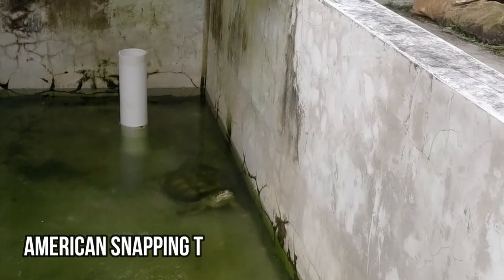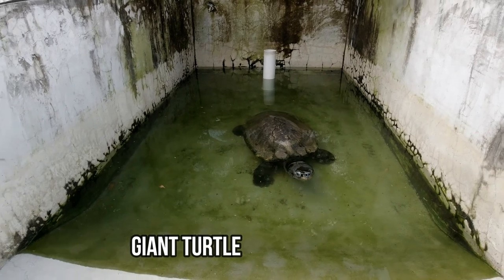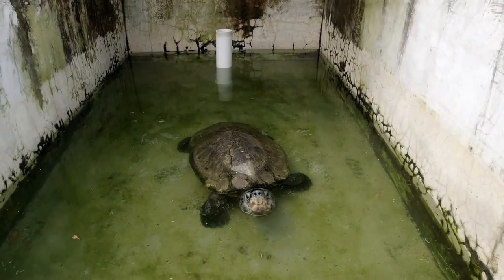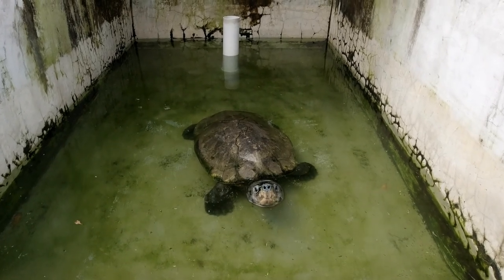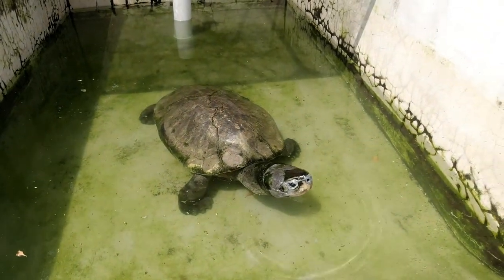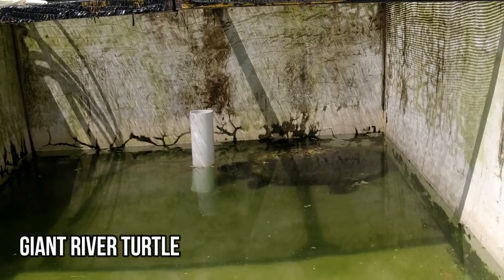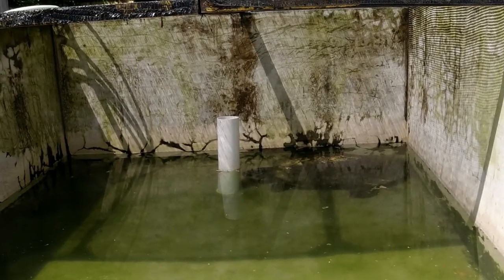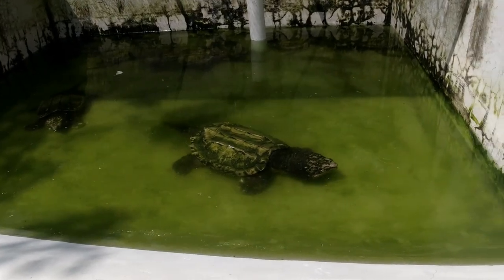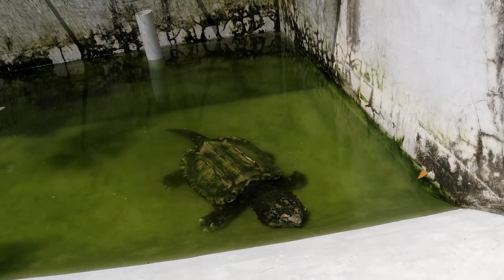There are some other big turtles here which you can't feed, and we're going to have a look at some of them right now. This one here is the American snapping turtle. This guy here is the Malaysian giant turtle — he's actually the second biggest turtle in Asia and his shell can grow up to 80cm long. His eyelids work from side to side rather than top to bottom, which is pretty interesting. This guy is the giant river turtle — he's actually bigger than the last fella and is the largest freshwater turtle in Southeast Asia. These guys here are called alligator snapping turtles, and they're from the good old USA.